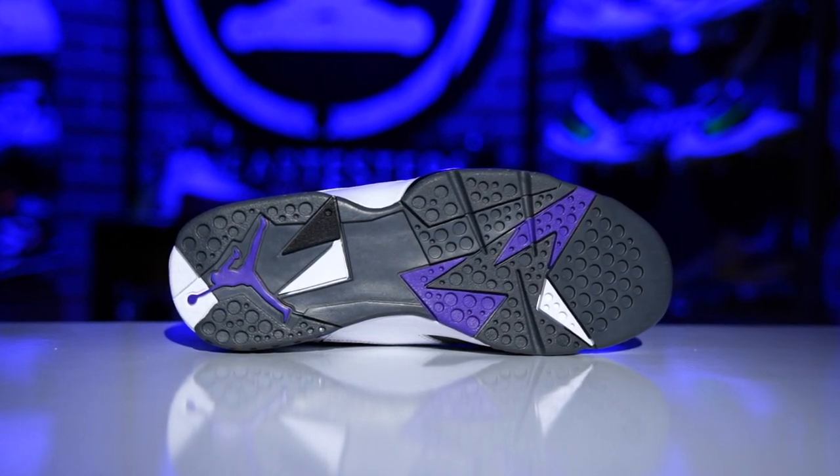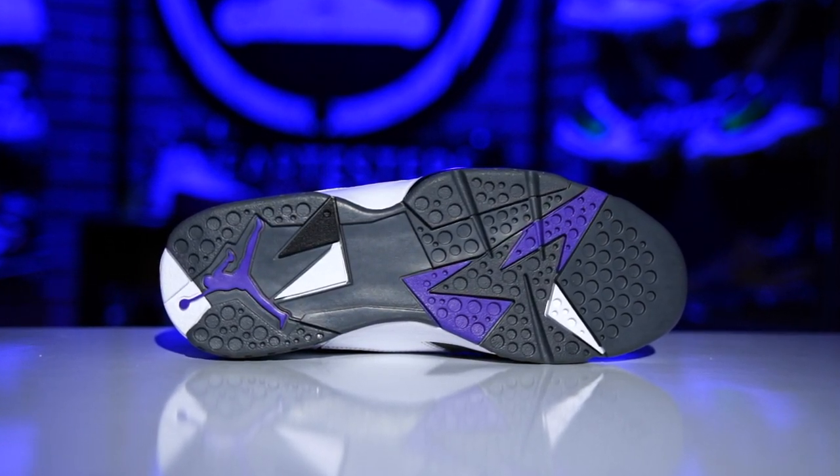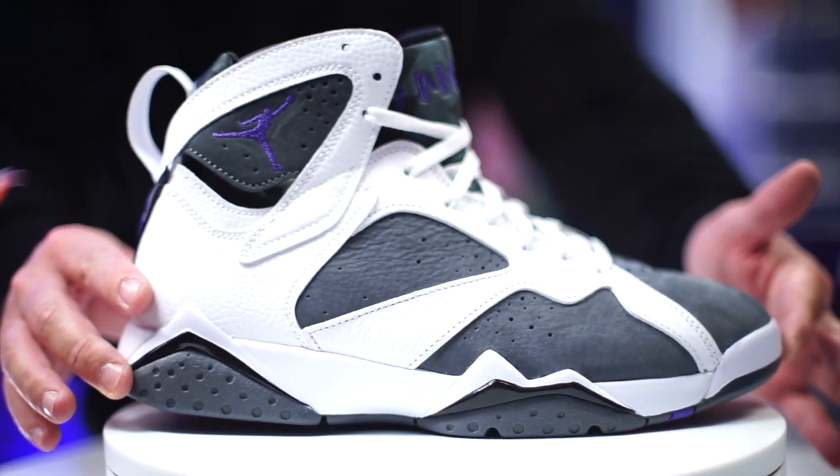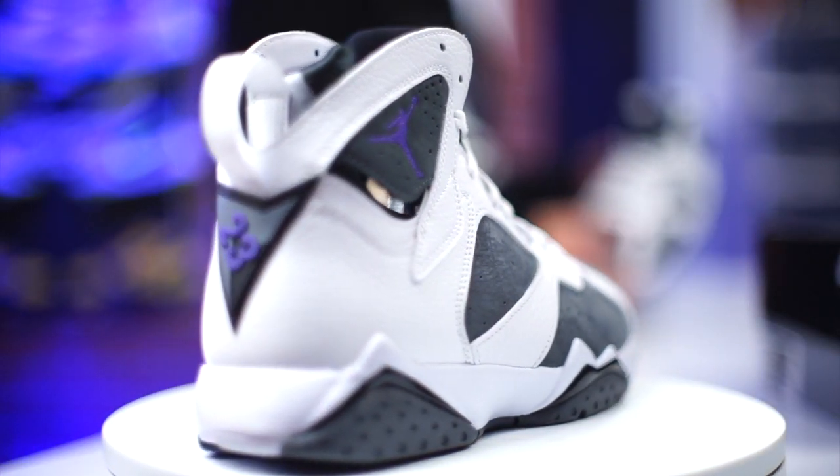The Air Jordan 7, believe it or not, for the early models - we did a compilation of the best retro Jordans to play in, from about 1994 all the way through 1999. That did not include any of the original Air Jordans from one through nine, but if I were to rank one through nine performance-wise, this would probably be number one.